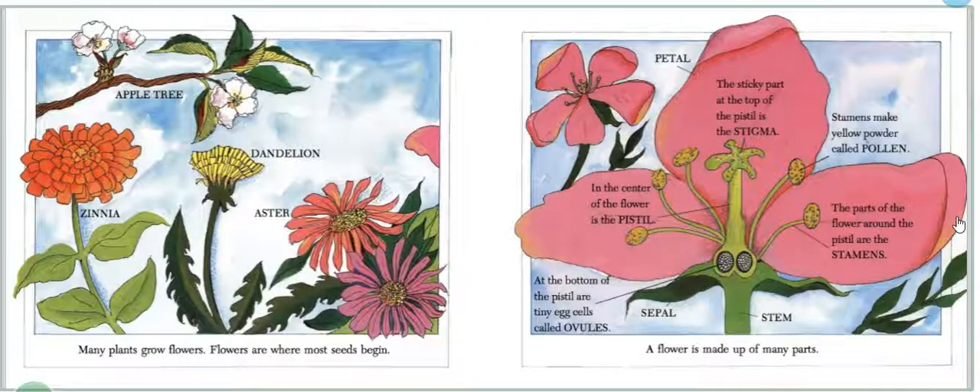Many plants grow flowers. Flowers are where most seeds begin. A flower is made up of many parts: the ovules, the sepal, the pistil, the stigma, the stamen, the stem, the petals, and pollen.